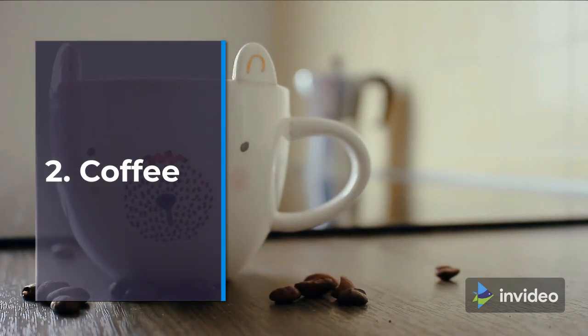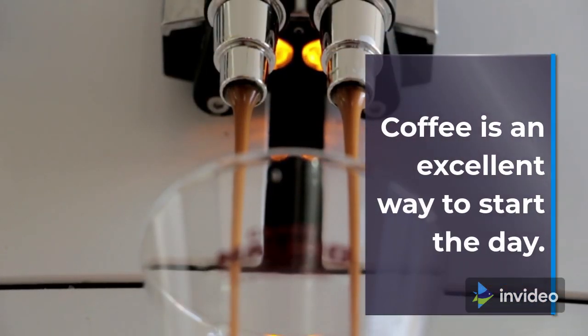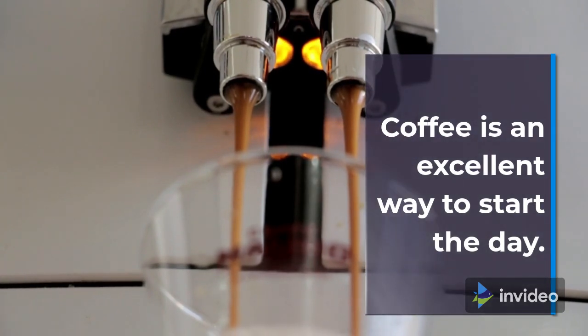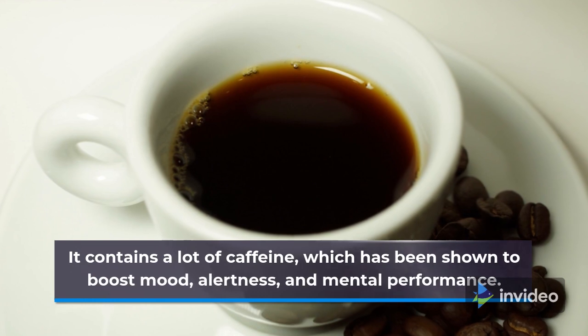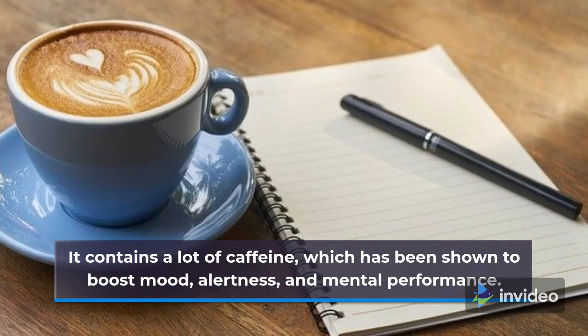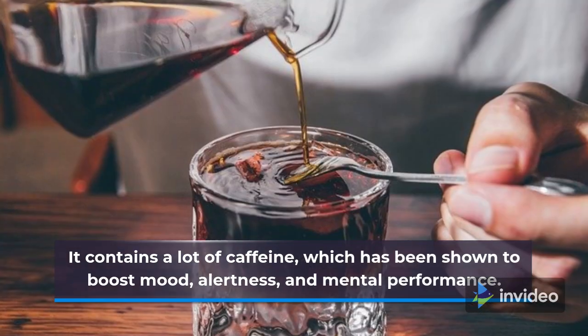2. Coffee. Coffee is an excellent way to start the day. It contains a lot of caffeine, which has been shown to boost mood, alertness, and mental performance.